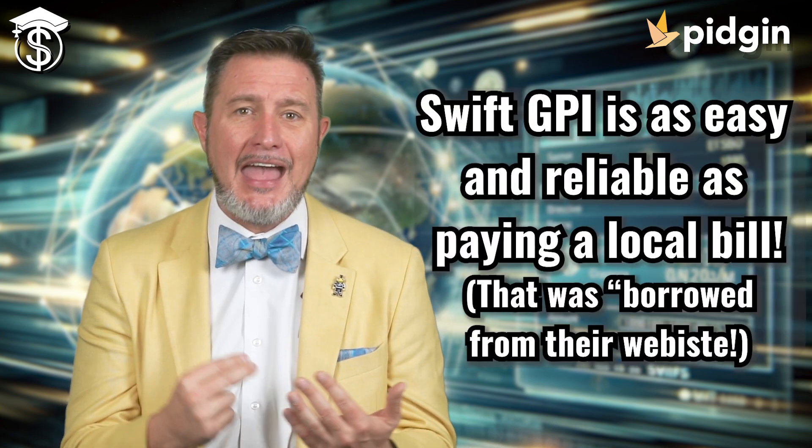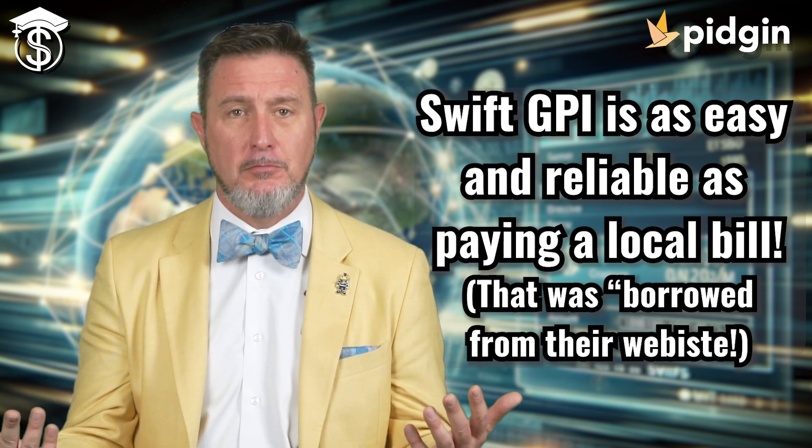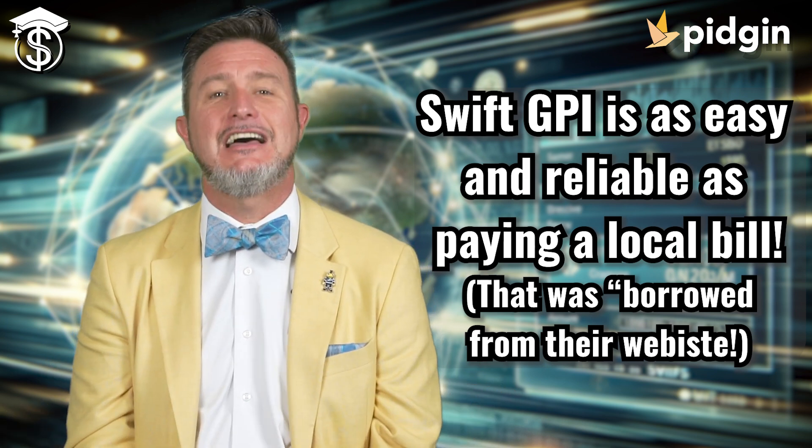Swift GPI, the customer credit transfer, is designed for customers using the Swift network to make same-day international payments as easy and reliable as paying a local bill. Class dismissed.